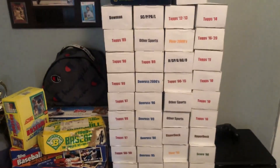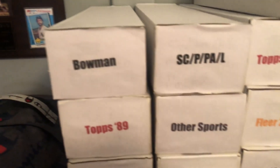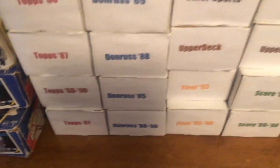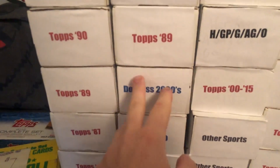Those are all the binders in my collection. Now on to the boxes — the boxes are organized by year, and the cards I don't have much of I throw the whole brand into one box. You got Bowman, Stadium Club, Pinnacle, Pacific, and Leaf in this one. Bunch of Topps from the 80s and 90s, bunch of junk wax. Then you got Donruss, Donruss, cards from 2000 and up, 1989 Topps.